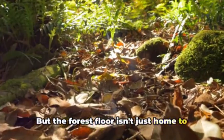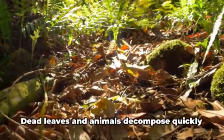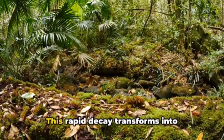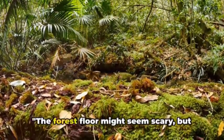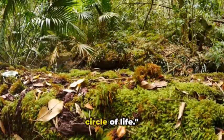But the forest floor isn't just home to the living — it's also where the cycle of life continues even after death. Dead leaves and animals decompose quickly here, almost as if the forest is in a hurry. This rapid decay transforms into nutrients, enriching the soil and providing nourishment for the plants. The forest floor might seem scary, but it's a vital part of the rainforest's circle of life.